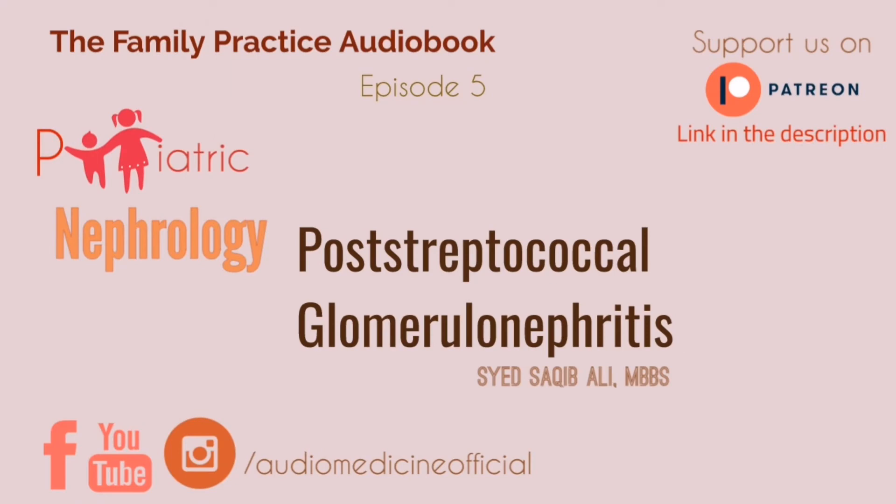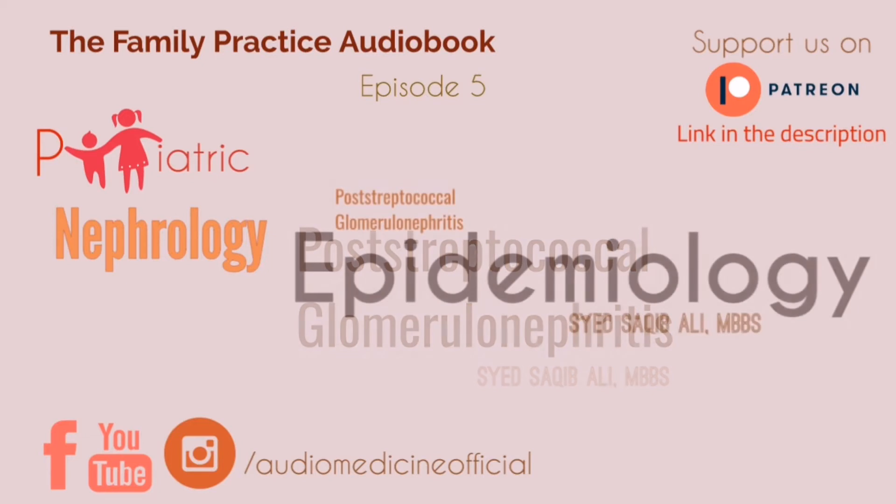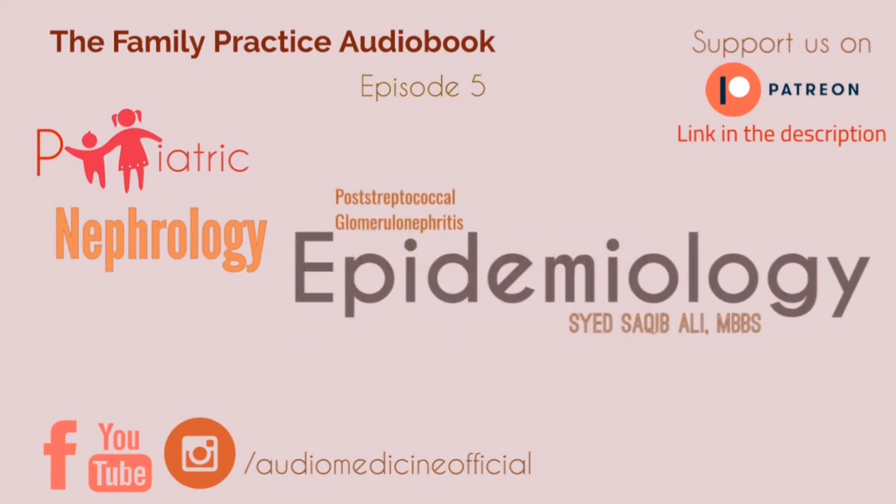Post-streptococcal glomerulonephritis is an acute glomerulonephritis. It was previously the most common cause of glomerulonephritis, but it has decreased significantly in the US as of 2018. Most cases were in underserved regions. Previously most often found in childhood in the US in the age group of 2 to 6, but now it's more common in those over 60 years old, especially with comorbidities. In the third world, it is still a leading cause of glomerulonephritis in children.